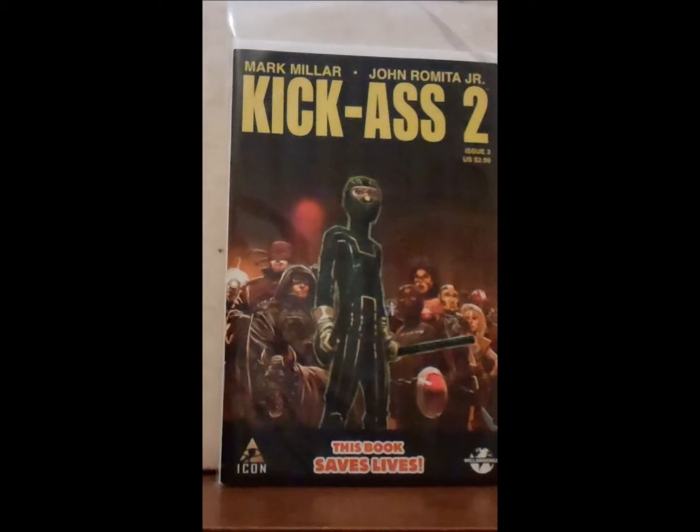I also got a copy of Kick-Ass 2 issue 3. I think I was missing this one — I think I'm still missing issue 2 or issue 4, I can't remember which one — but other than that I've got the complete run on that.